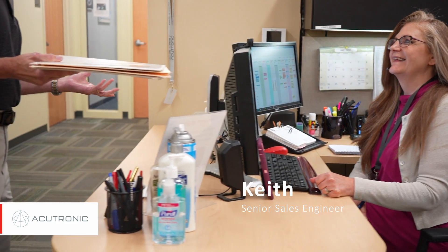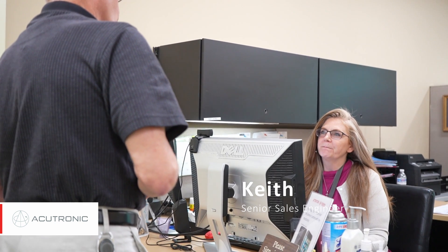The best part about being in sales is the people aspects — the people you get to meet. As a sales engineer, my task is to document what AcuTronic is selling and make sure that we create a quote and a budget that's adequate for what we're selling.